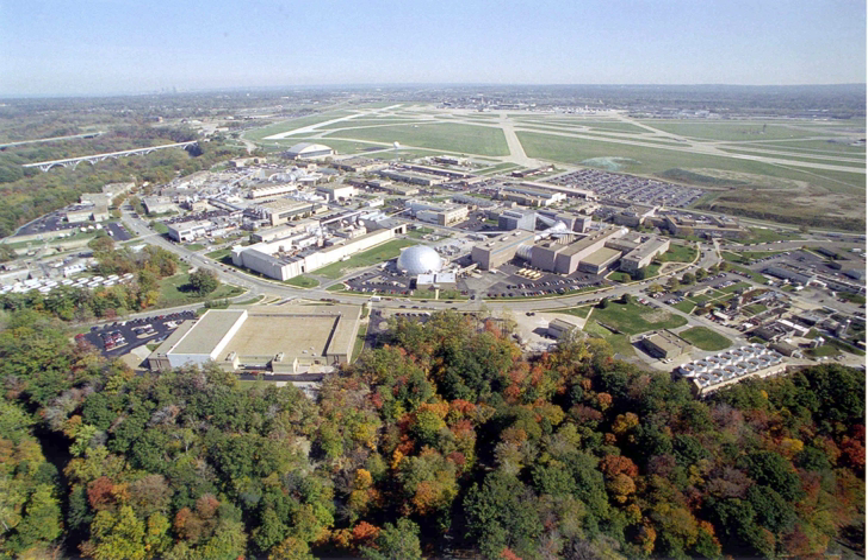NASA Glenn's core competencies are: air breathing propulsion; communications technology and development; space propulsion and cryogenic fluids management; power, energy storage, and conversion; and materials and structures for extreme environments.